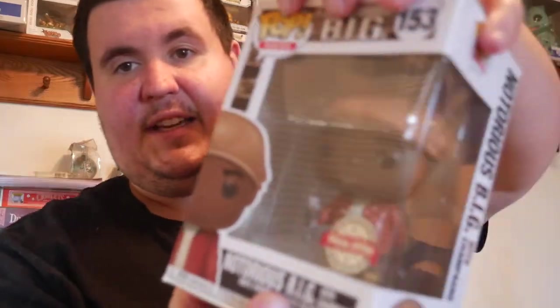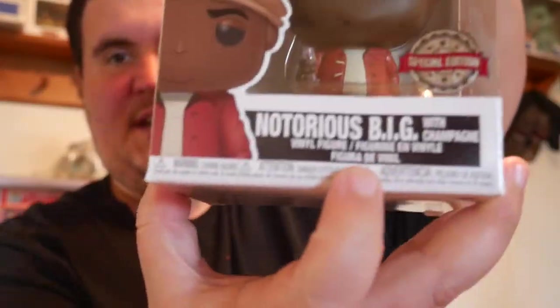The Notorious B.I.G. — which one is this? It's the special edition, so the Hot Topic exclusive here in the States. Looks like it got crunched, it's got some creases. The pop itself looks good though, just a crease on the bottom. Sadly I think this one's over-inflated right now — it's $15, so there's $27 — half the value there.